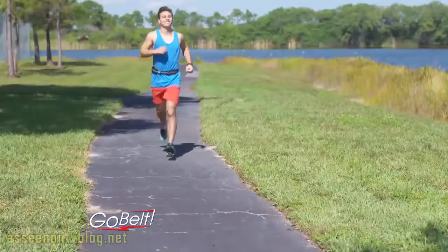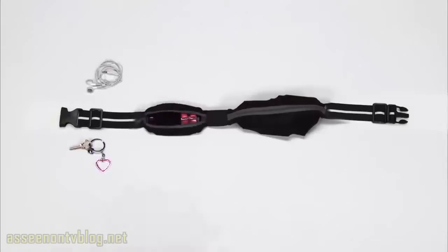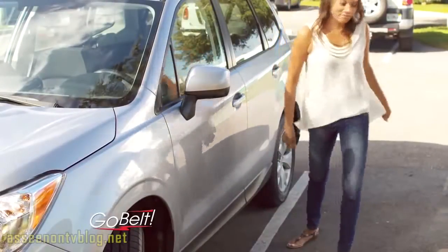GoBelt fits around your waist so you can enjoy a hands-free workout anytime, and its reflective tape provides added visibility at night. Its zippered pouches expand to hold dozens of essentials, and its discreet design stays safely hidden out of sight.